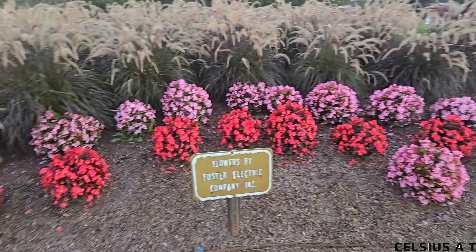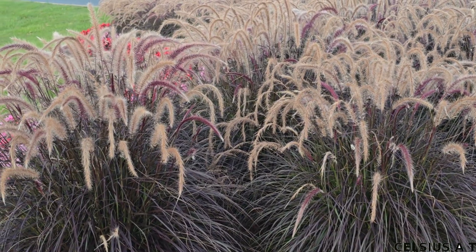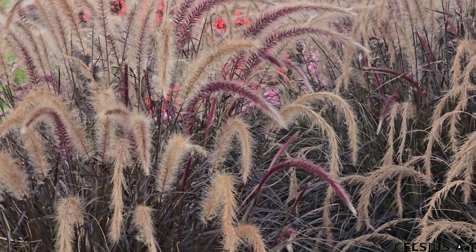This is wax begonia. This is a close-up view. Beautiful.